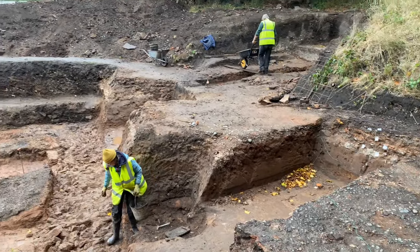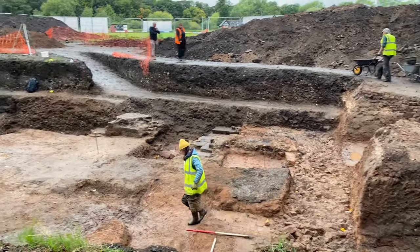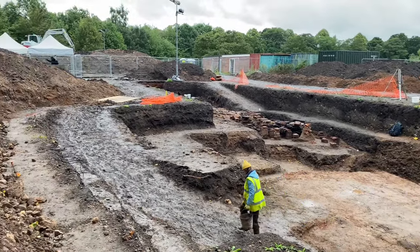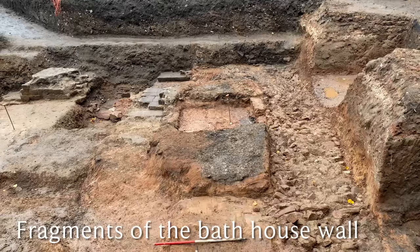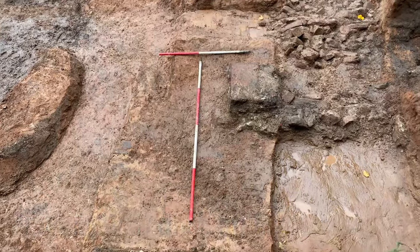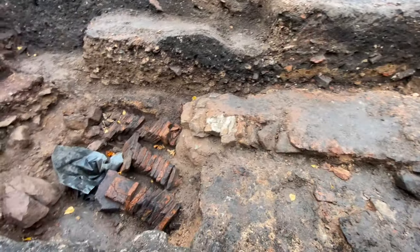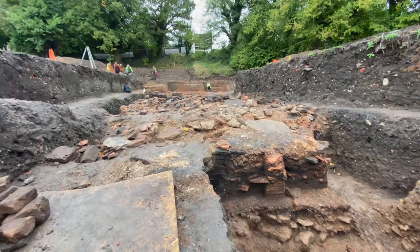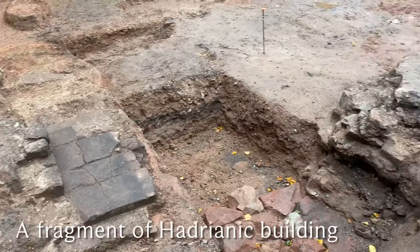By late September, autumn had taken hold with shorter days. More robbed-out walls appeared at the northern end of the trench, some of substantial size, showing the bathhouse was built to at least two storeys. As the team dug deeper, they started to discover fragments of an earlier Hadrianic building — possibly an earlier bathhouse — surviving in small islands.